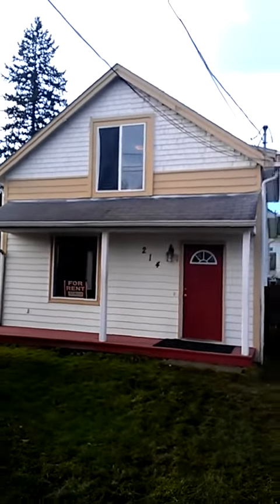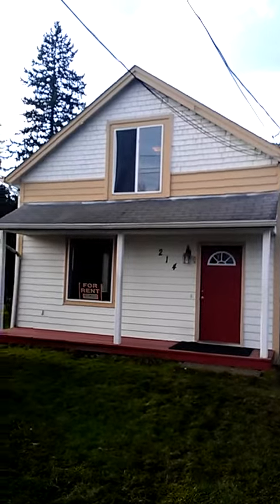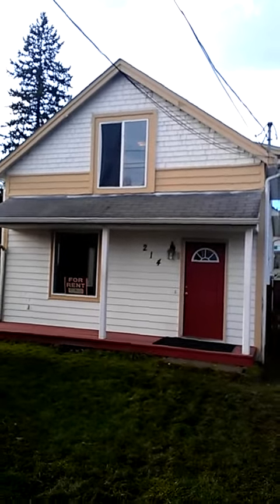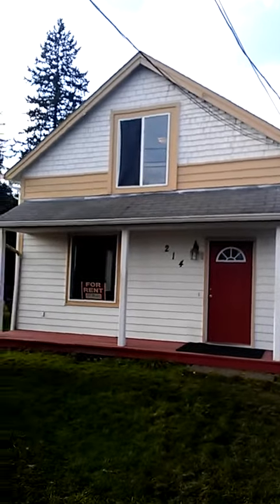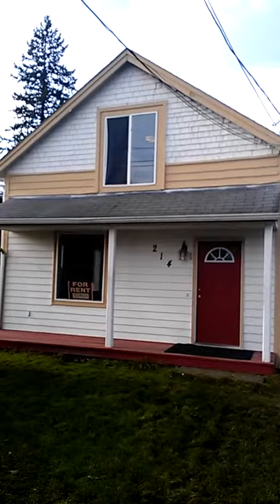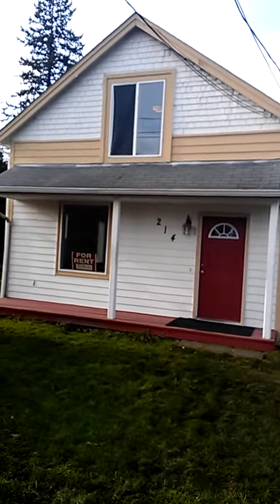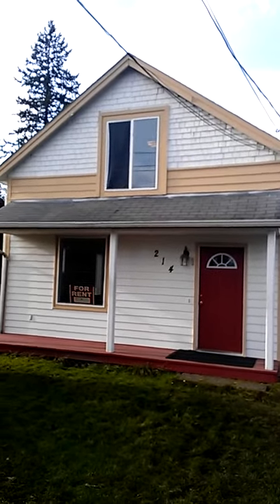Future landlords and real estate investors, welcome to this house. It's my rental on corner Prospect and Adams in Pierce County. Renters have just moved out and I'm getting ready to prepare the house for the next set of renters. Perhaps you are wondering, how does an investor do this? How does a landlord approach a house and get it ready for the next renters?